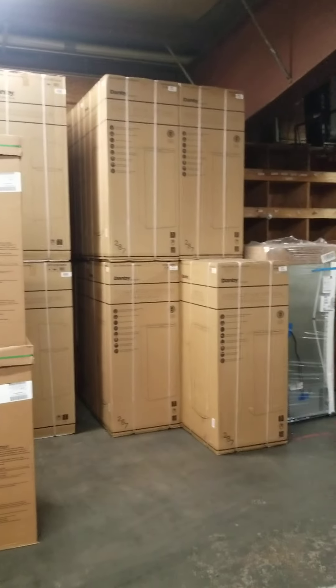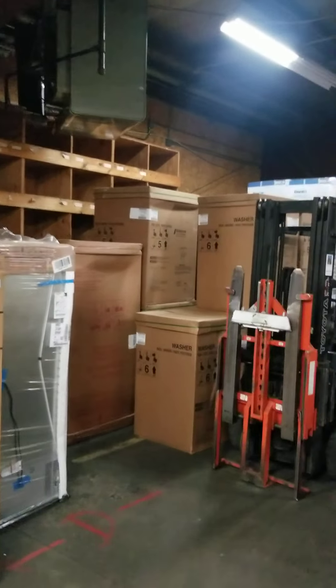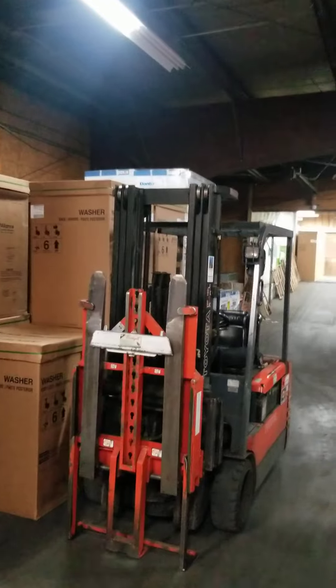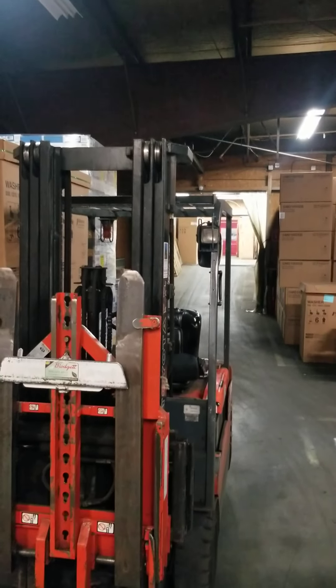And more Danby stuff. So there you have it, folks — that is current events here at the warehouse in Rutland. I hope you enjoyed the walkabout. We'll talk to you later. Have a great day.